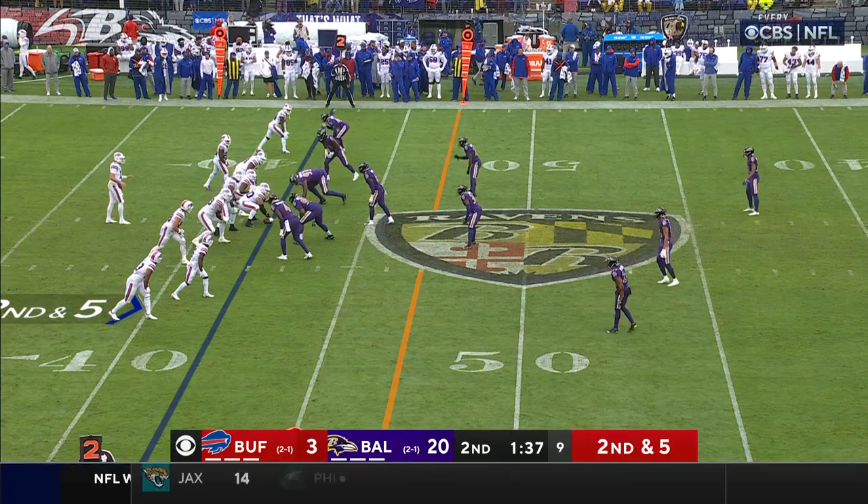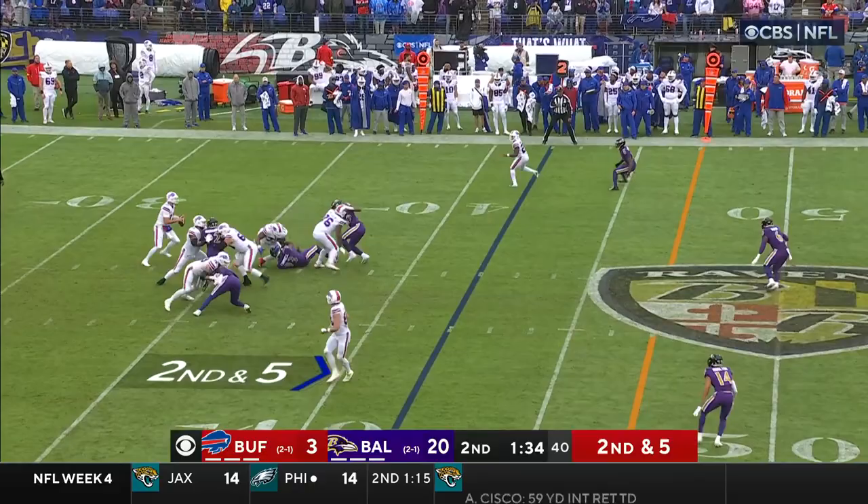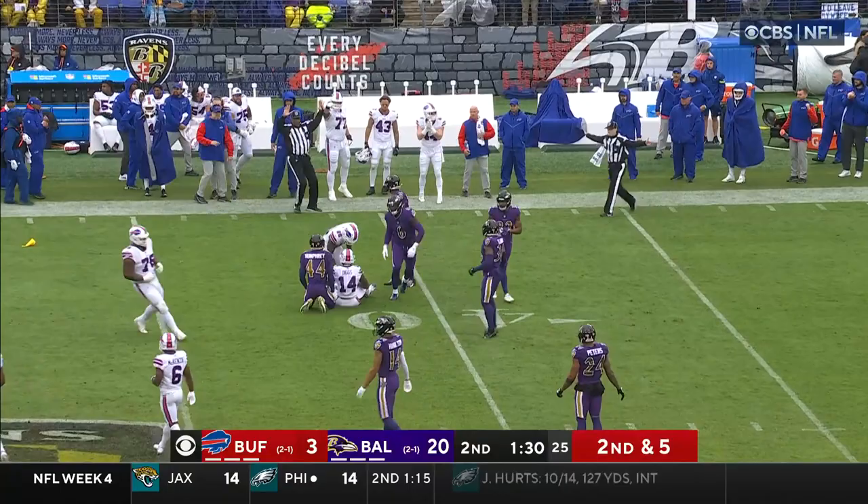1.37 on the clock, late stages of the second quarter. Allen, protection holds up. Allen downfield, good hands — catch made at the 40 with a flag thrown. Diggs, the motion man on first and 10.